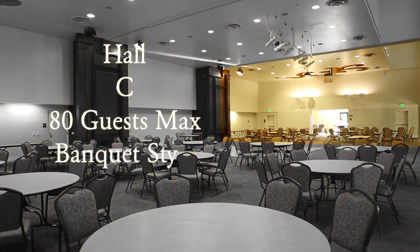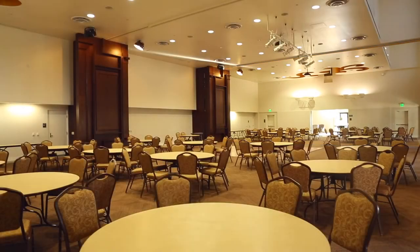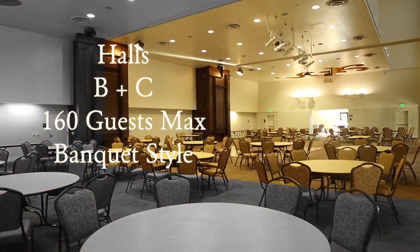If we were to bring out the first air wall, you would have one room, Hall C. Hall C can accommodate up to 80 guests max, banquet style. If we were to bring out the second air wall, we would have two rooms combined, Halls B and C. Halls B and C can accommodate up to 160 guests max, banquet style.